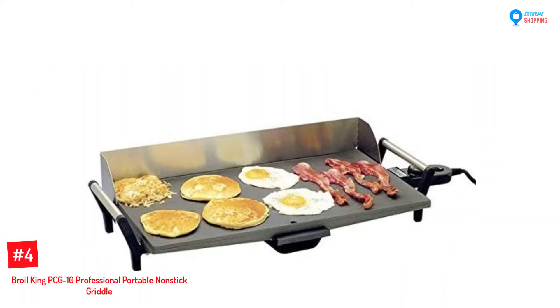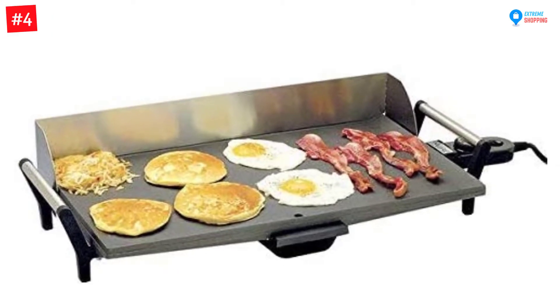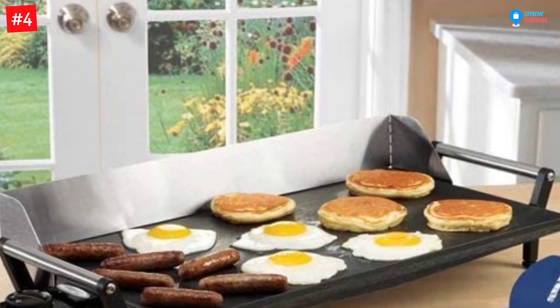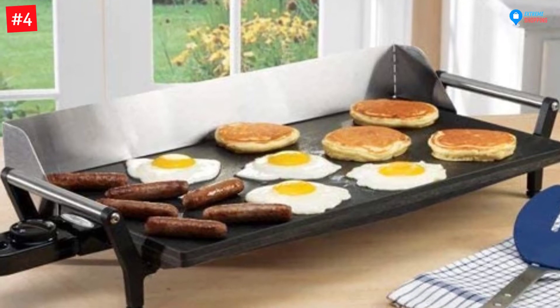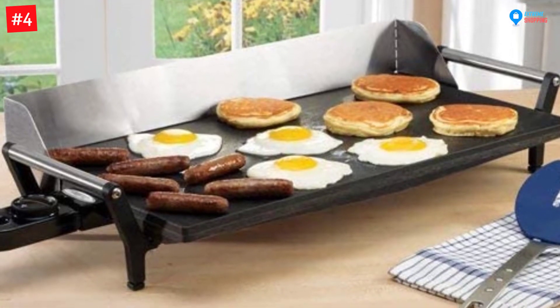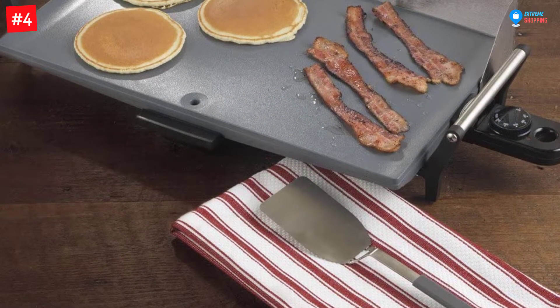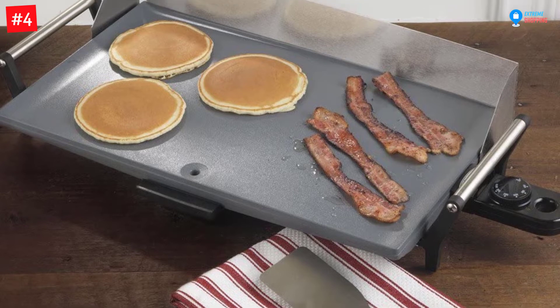Number 4: Broil King PCG-10 Professional Portable Nonstick Griddle. This is a perfect griddle for preparing greasy foods since it has a draining cup that collects all the grease dripping from the cooking foods. The outer part has cool materials for safety, mainly if you use the griddle in kids' areas. With a cooking surface of 21 x 12 inches, this griddle is large enough to prepare food for a serving of up to eight people.